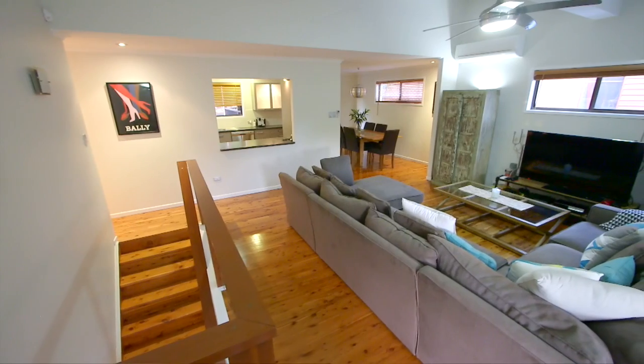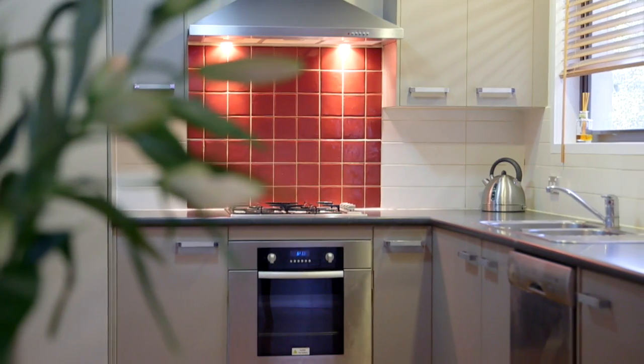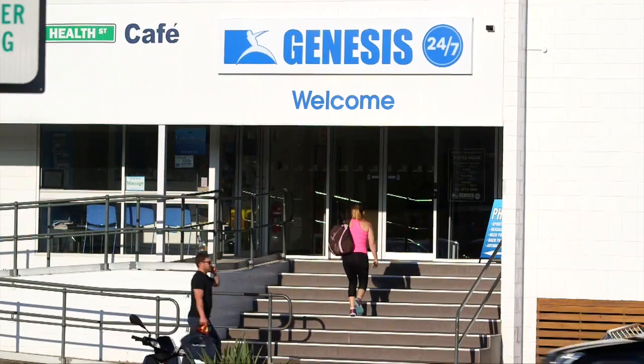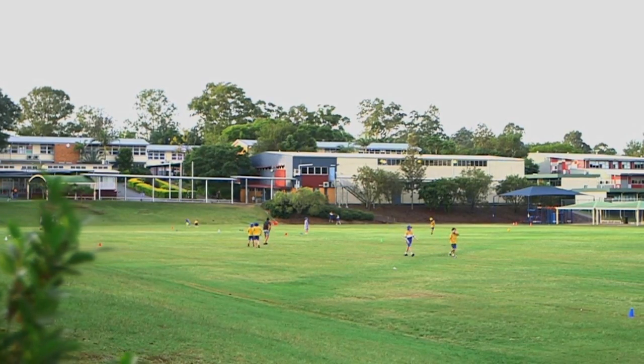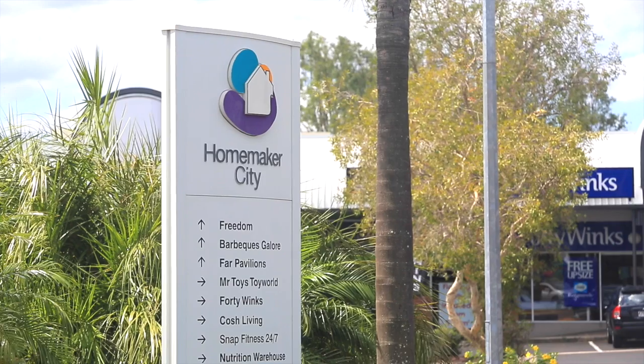Located just 12 kilometres to the Brisbane CBD and sitting right on the Jindalil and Mount Omni border, this home is perfectly positioned to take advantage of all the great amenities that the Centenary suburbs have to offer. In less than five minutes' drive, you can be at two of the area's best schools — Jindalil Primary School and Centenary High School — or enjoying some retail therapy at Mount Omni Shopping Centre or the Jindalil Homemaker Centre.